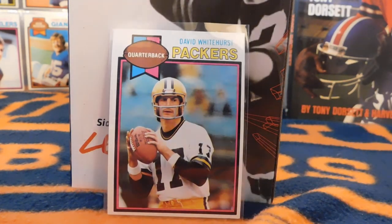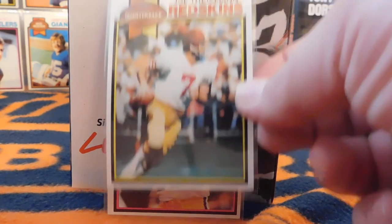Next we have David Whitehurst — I'm showing this card mostly because for those more familiar with modern football, he's the father of Charlie Whitehurst, who was a journeyman quarterback who retired about four or five years ago. That may actually be his only card.